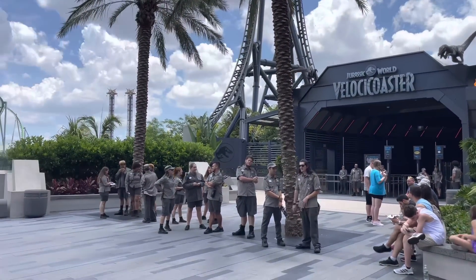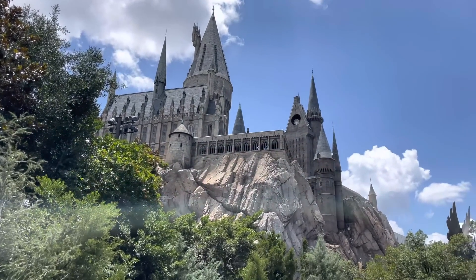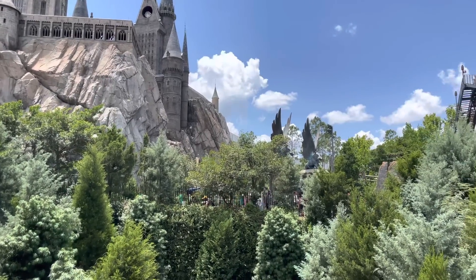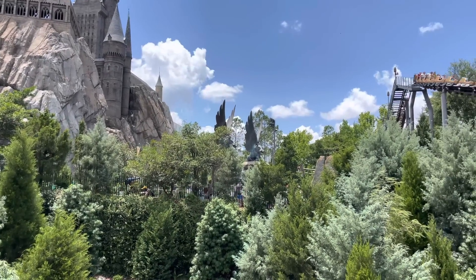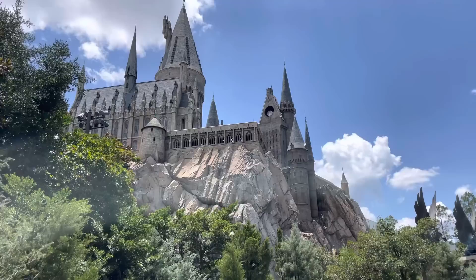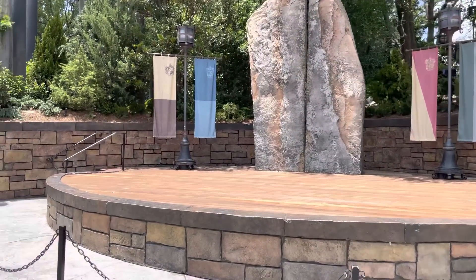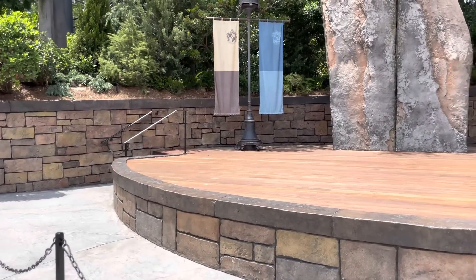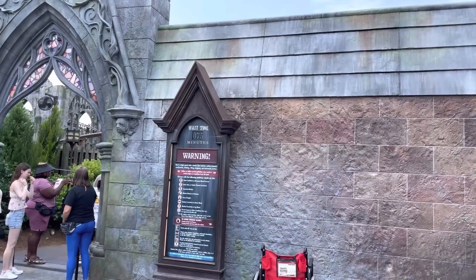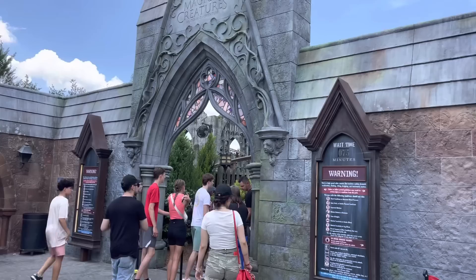VelociCoaster is delayed — looks like an extended delay. Quick operational update: if you're planning a visit next month, Harry Potter and the Forbidden Journey will be closed on June 8th for routine maintenance. The attraction is scheduled to reopen the following day, so just be aware. Also, the Hogsmeade stage is back open so the shows are happening again. There's only a 75-minute wait for Hagrid's Magical Creatures Motorbike Adventure, and that's even considering VelociCoaster is down.